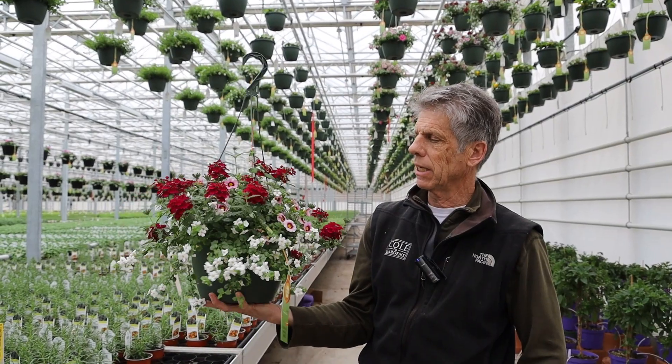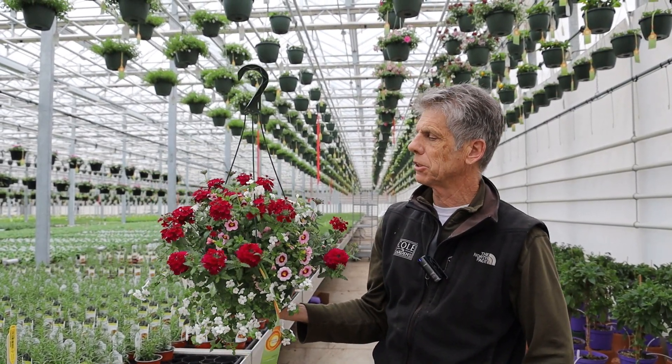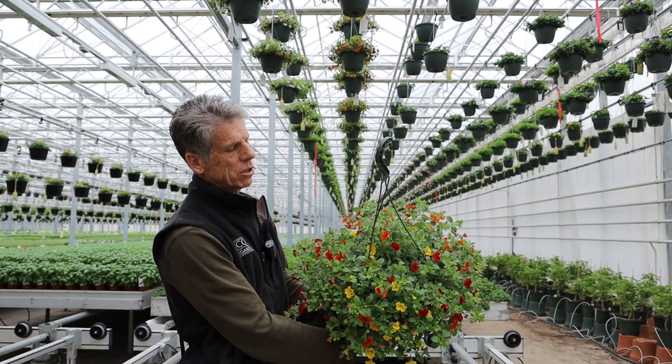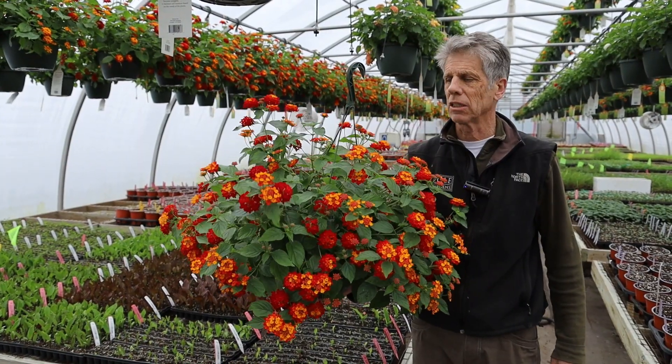Just showing you the color we're getting on 10-inch hangers. This one in particular is a Trixie combination of Strawberry Shortcake. This Trixie combination is called Sunset — this should have a lot more color a week from now. And here's a 10-inch lantana with beautiful color.